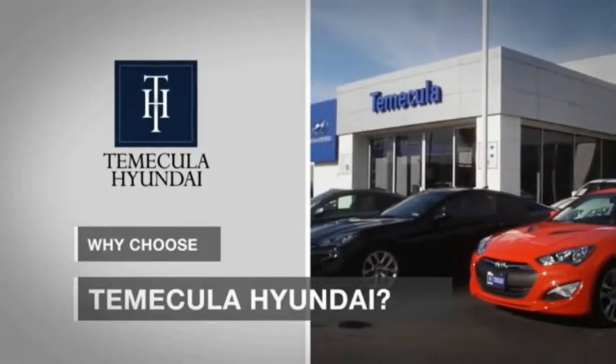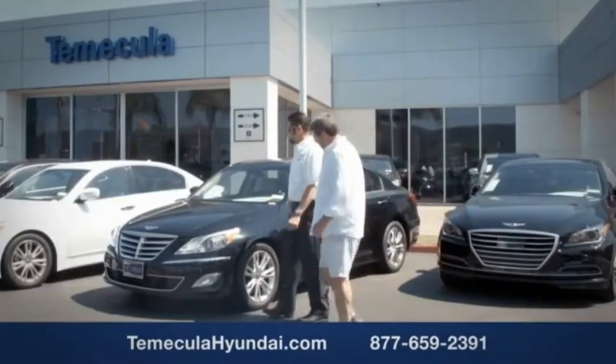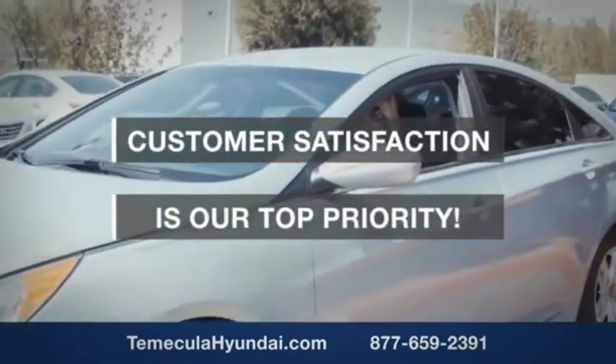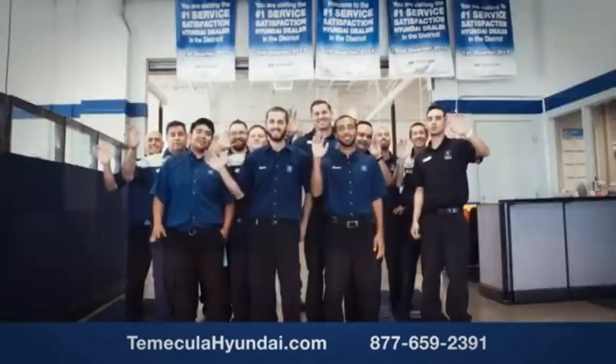Why choose to make it a Hyundai? It's simple. Buying a car is a big financial decision, and knowing you're working with a team you can trust is important. Customer satisfaction is our top priority. You want to work with a team that has integrity and passion — people you can trust.